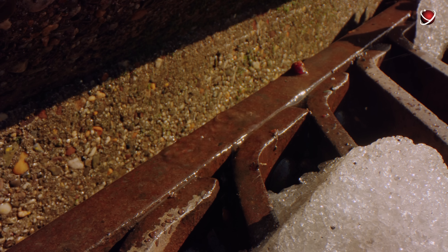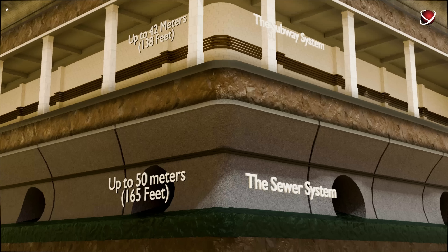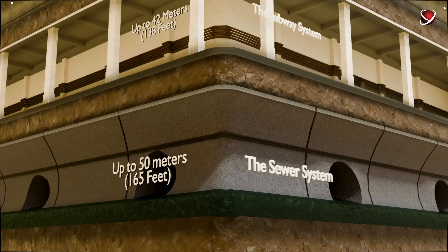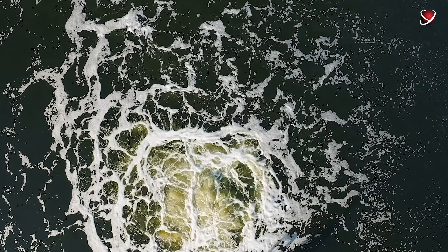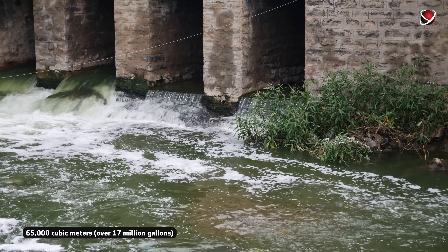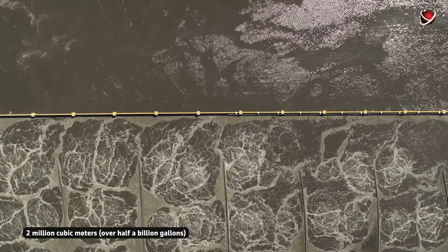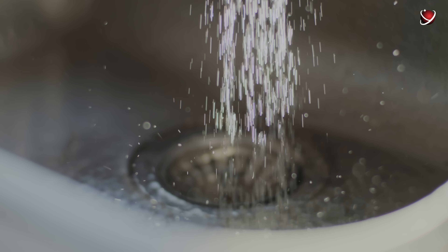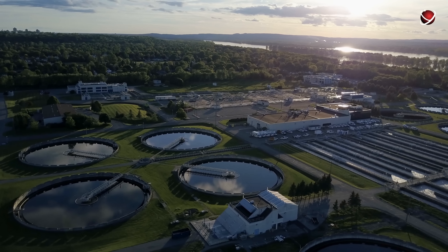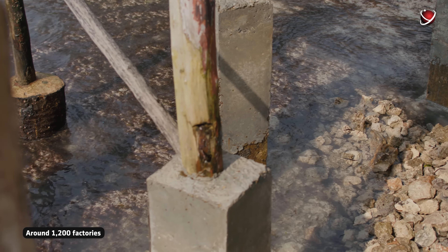Going deeper still, at up to 50 meters in its deepest sections, is Beijing's sewer system. It began developing rapidly at the end of the 20th century as the city grew. In 1950, the city's wastewater discharge was 65,000 cubic meters per day; by 1980, this had skyrocketed to 2 million cubic meters per day. At the time, around 1,200 factories also released waste directly into rivers, posing the risk of environmental disaster.